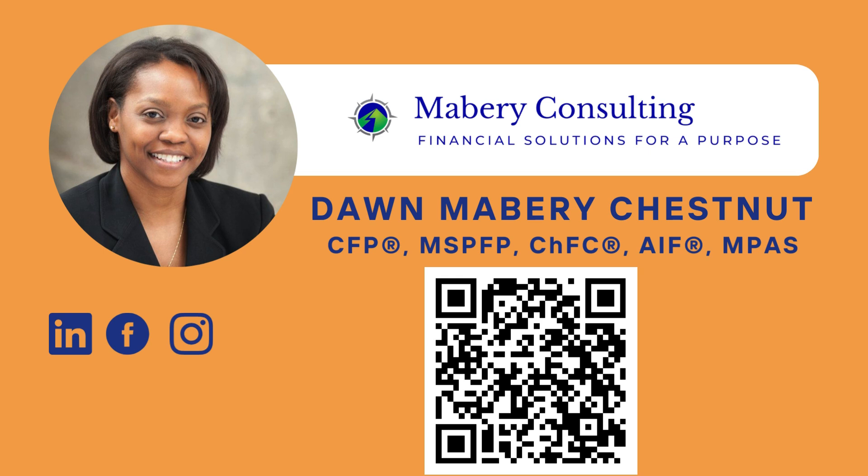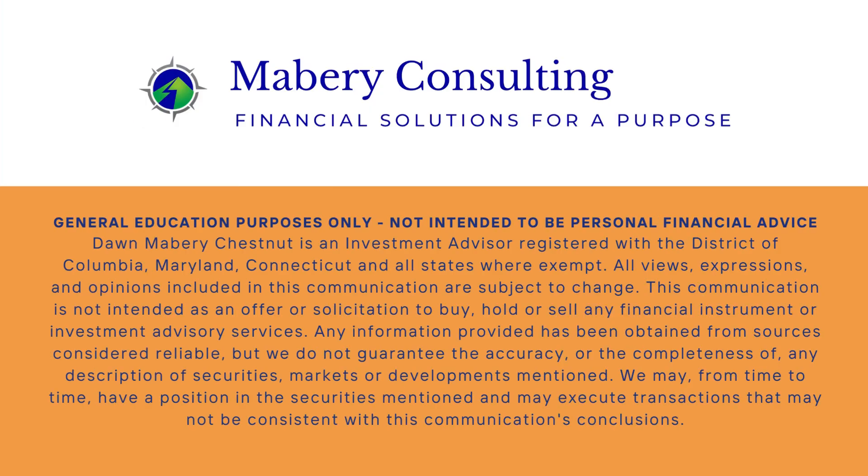Remember, you can follow us on LinkedIn, Facebook, and Instagram, and you can also visit my website. Also remember that all the information provided in this podcast is meant for educational and general purposes only and is not intended to be personal financial advice. Until next time, this is Dawn Mabry Chestnut signing off.